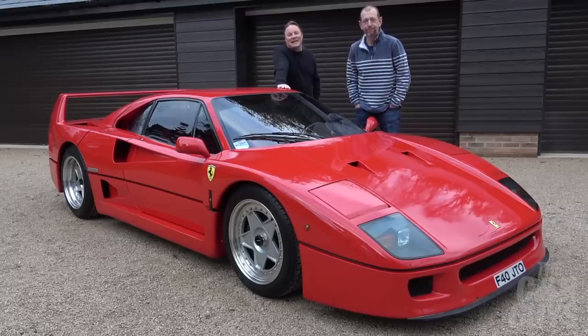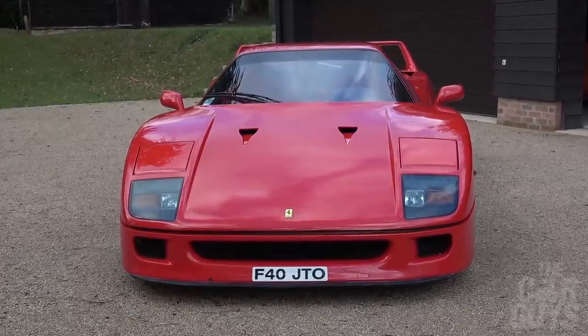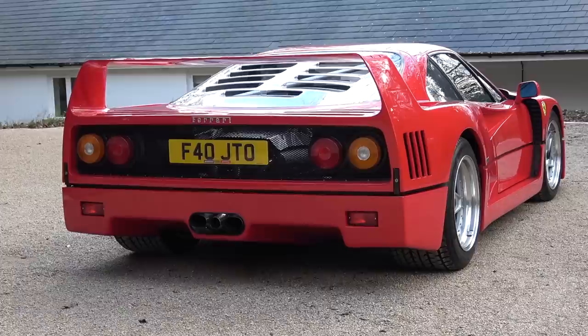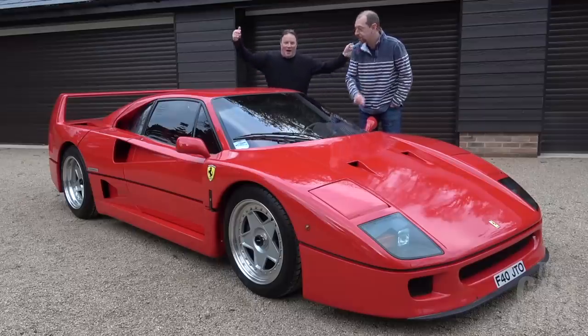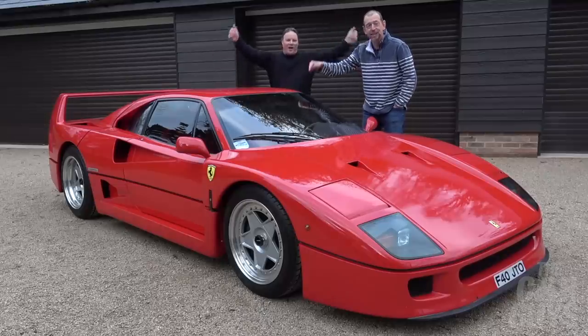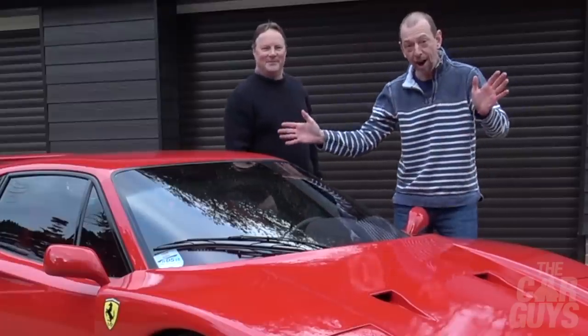Welcome to The Car Guys and this feature-length holiday special featuring the greatest car that has ever and will ever have been built — full stop, no arguments. This is the Ferrari F40, for you, for the holidays.